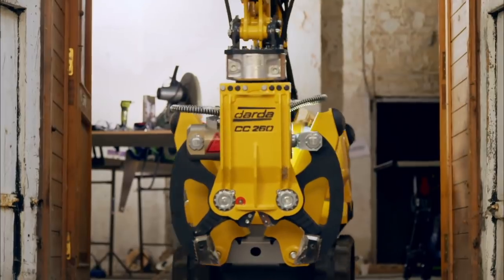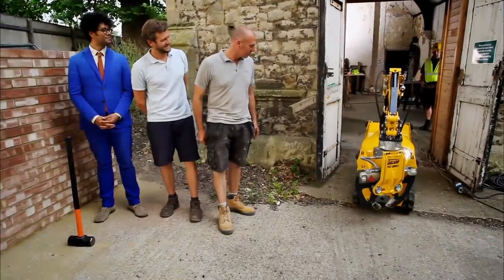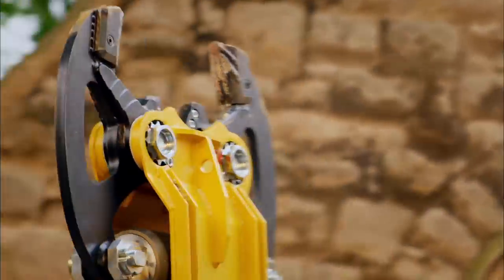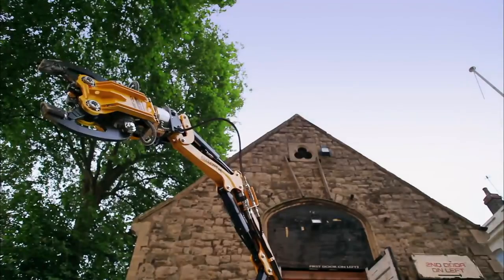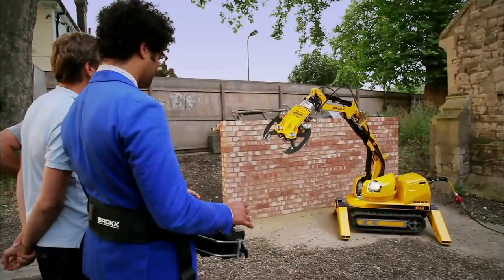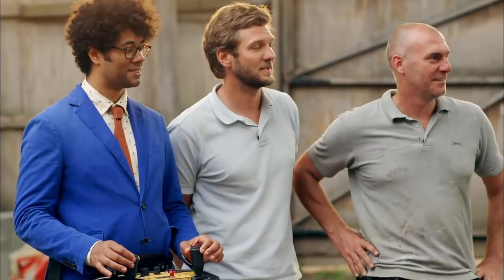Smashing down walls is another potentially dangerous activity, as well as being extremely tiring. This is the world's smallest remote-controlled demolition robot. No need for sledgehammers — we can stand back at a safe distance while he does all the whacking. Here we go. This is how to demolish a wall with ease.